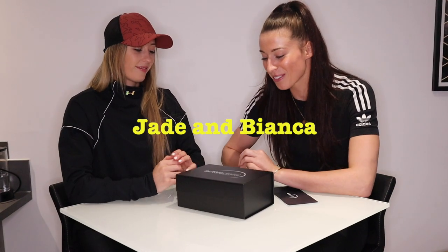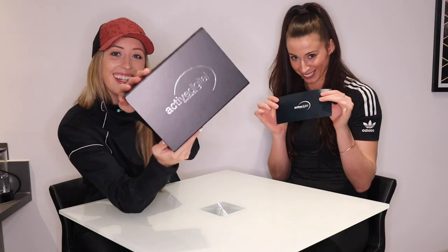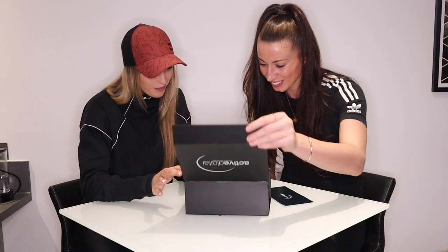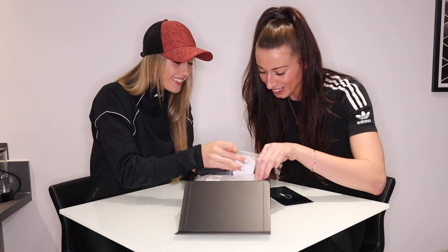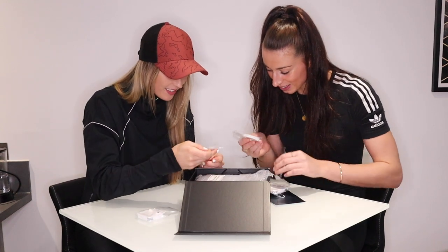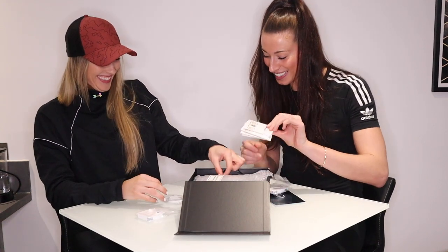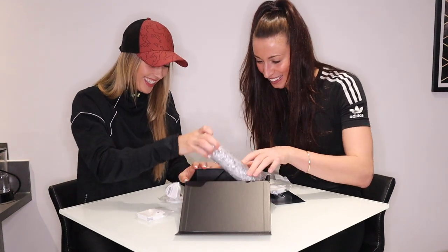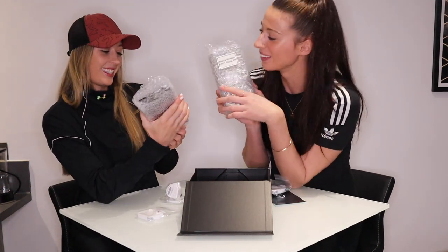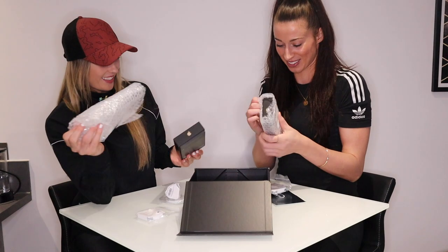We've got a special delivery from Active Digital — wonder what's inside, should we find out? Christmas came early! Posh box. Headphones. Charger. Wonder what it is? Oh yeah, that says your name right? Oh, Bianca Walkston, Active Digital VIP. VIP, like that. Oh look, very posh — gold on the front as well.